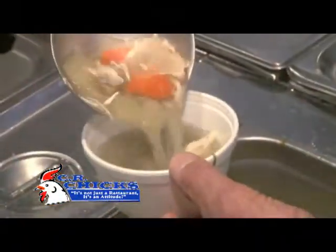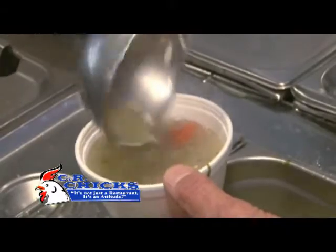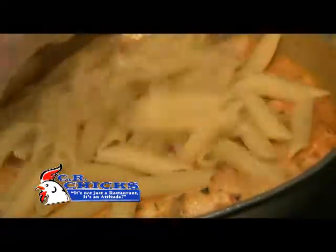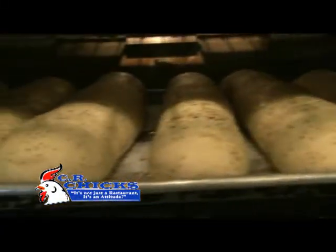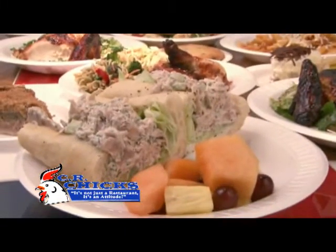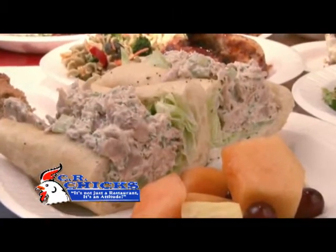What we do is we make everything from scratch. We make our own desserts, our own sauces, our own dressings, and our own bread every morning. Because of that, first of all, we know what's in our food, and secondly, it tastes so much better.